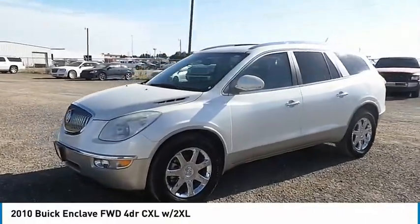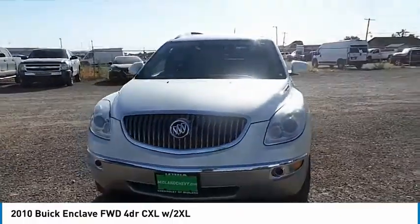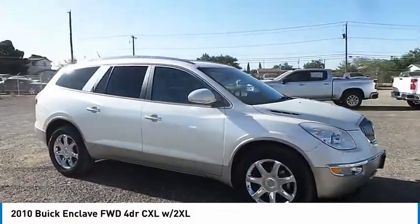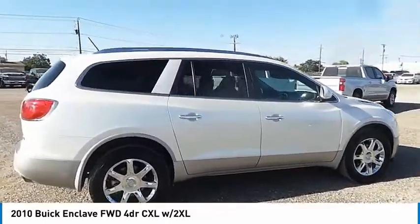Looking for the right vehicle? Check out the 2010 Enclave. The Enclave offers three rows of seats, standard, with seating for up to eight passengers. Not only is it roomy and stylish, but Buick really did its homework on this vehicle. They did not cut any corners.